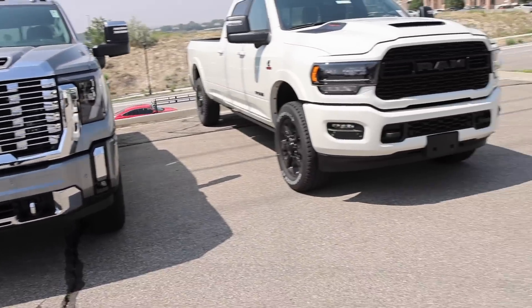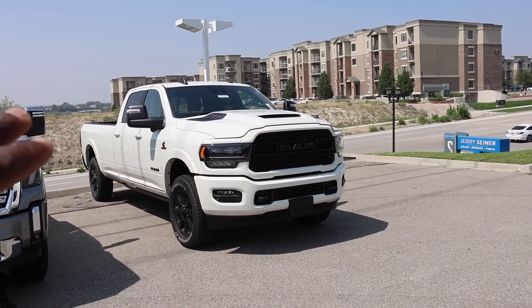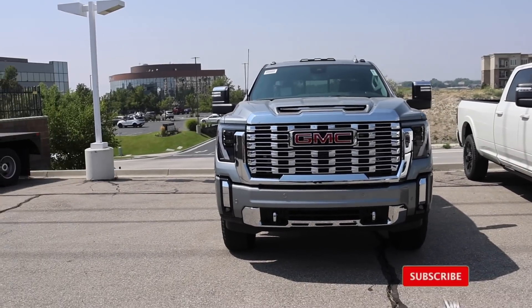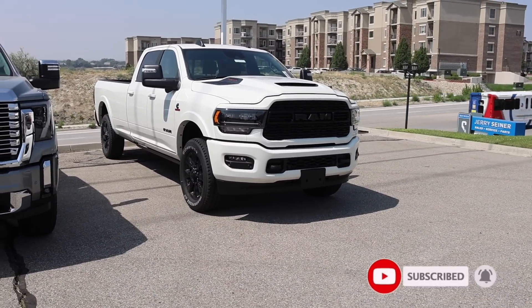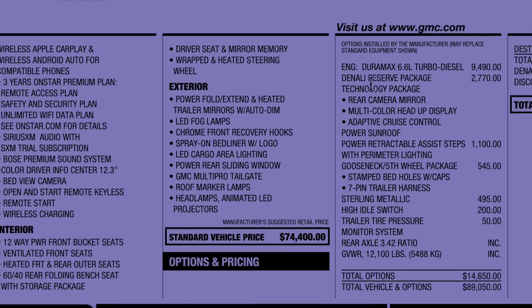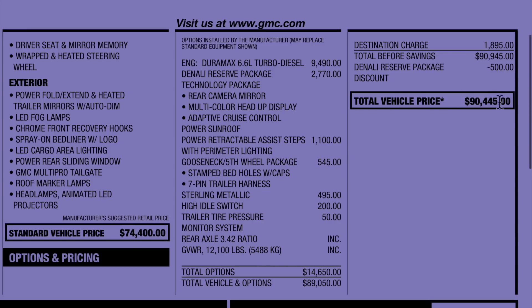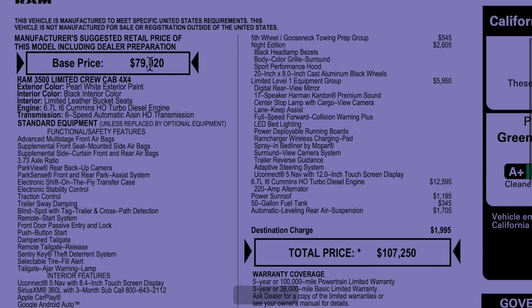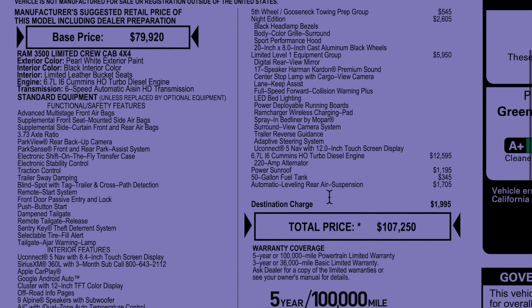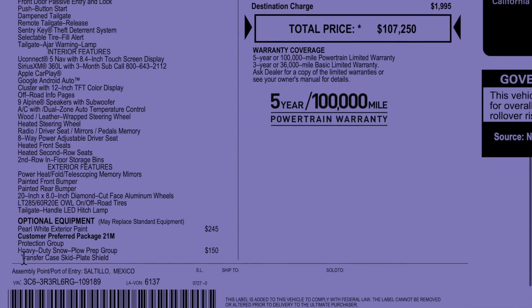In the next video, I'm going to show you a few things I think Ram should do for the next generation to really knock GMC out of the park. Be sure to stay tuned. The window sticker for the GMC is shown here — be sure to pause it. The Ram has a base price of $79,920 and ends at $107,250. Here are some of the options listed below.